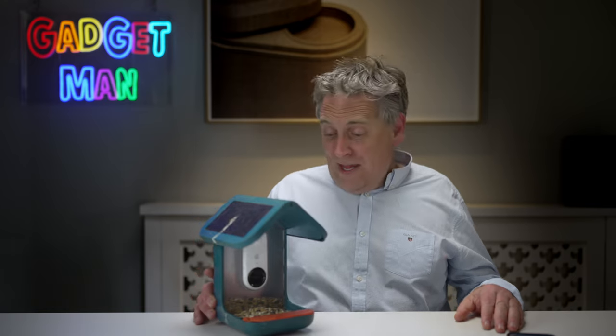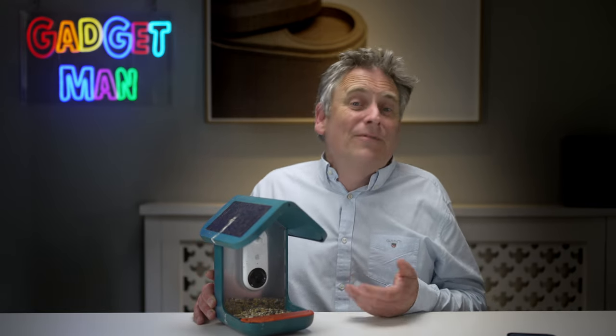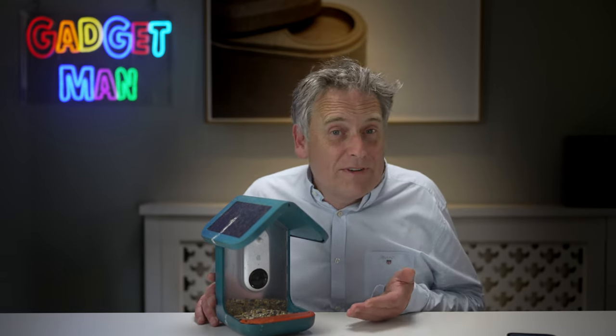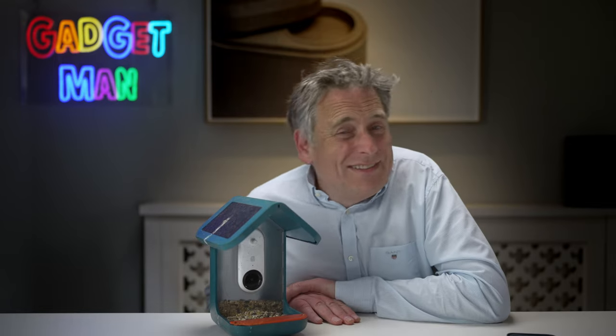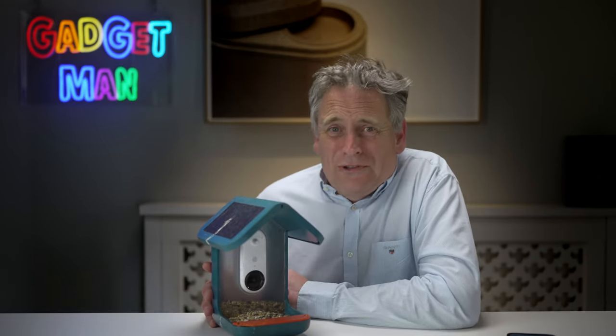So there we have it. I think the Bird Buddy is great in theory, and if you can get over the irritation of the subscription model, it's well made and works very well even on the free version. The problem is that to get maximum value from this thing, you really need to live somewhere where there are interesting birds - and the English countryside just doesn't cut it anymore. I think I'd need to move to the Amazon rainforest, or what's left of it.